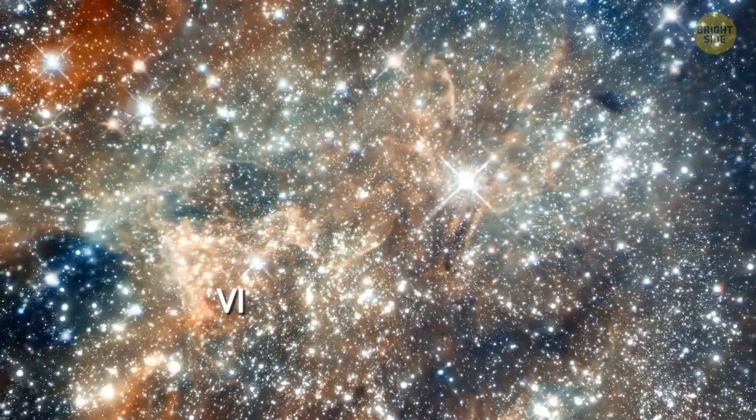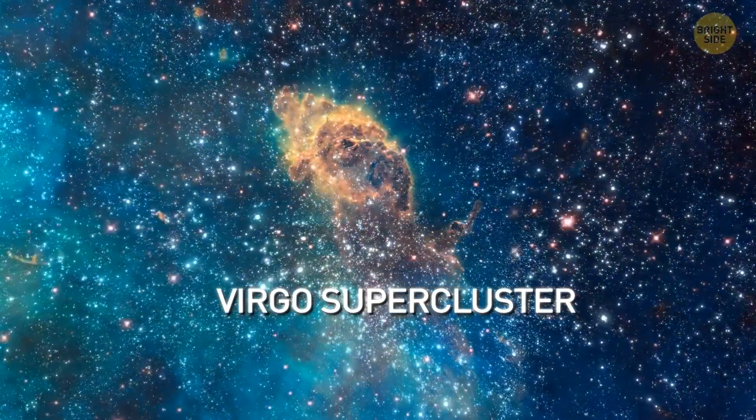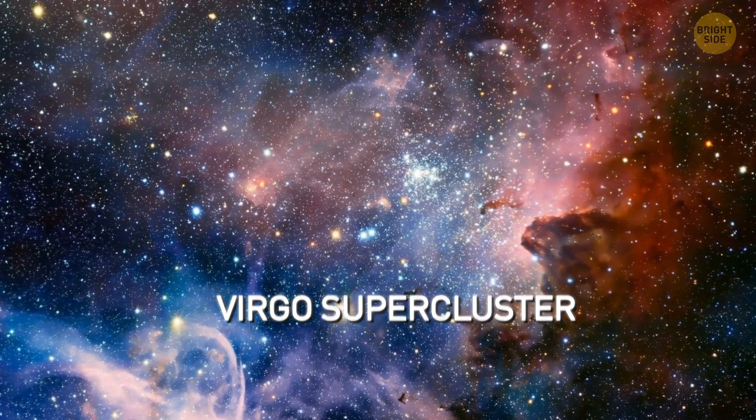This one is the Virgo supercluster. It's 20 times larger than the local group. There are about 30,000 different galaxies, and the mass of the whole thing is about 10 to the power of 15 solar masses.